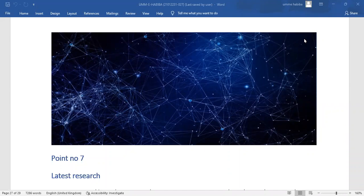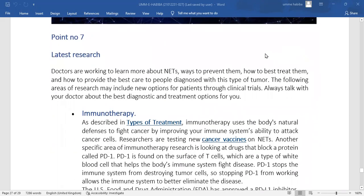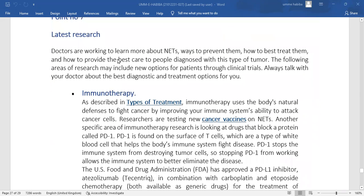Point number seven is the latest research regarding neuroendocrine tumors — it is the last point of the presentation. Doctors are working to learn more about the disease, ways to prevent it, how to best treat it, and how to provide the best care to people diagnosed with this type of tumor. The following areas of research offer new options for patients.